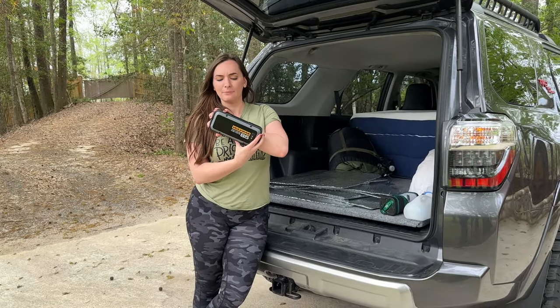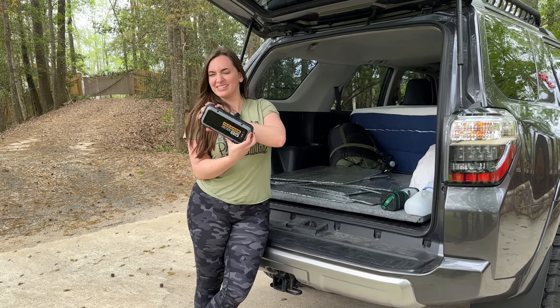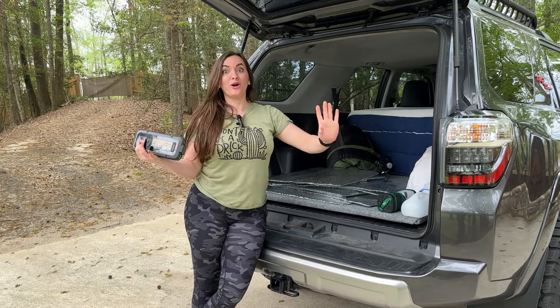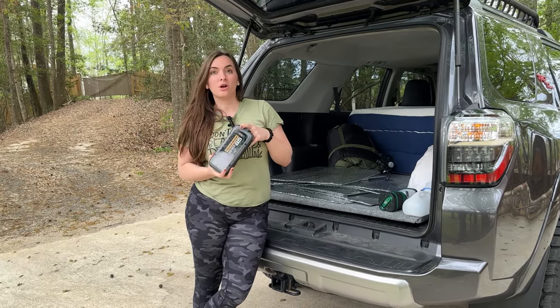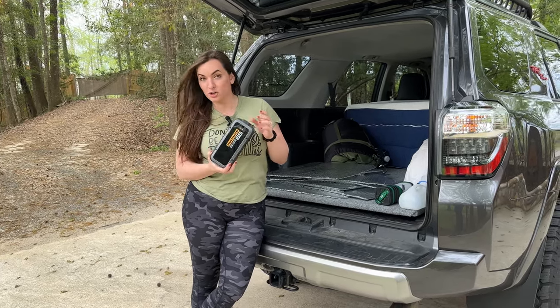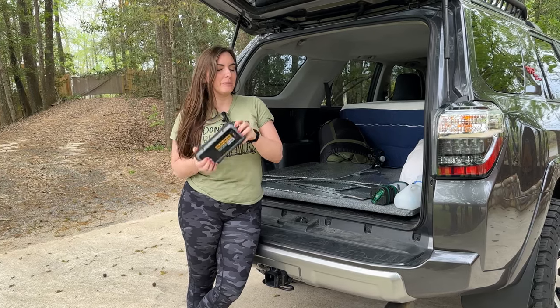This is our Hokeman power bank — about $80 on Amazon. This thing is amazing. It can jumpstart your car, but what we mainly use it for is recharging all of our devices. We keep it plugged into our fan while we're sleeping, and it keeps our fan charged as well. Absolutely necessary — highly recommend you get one.